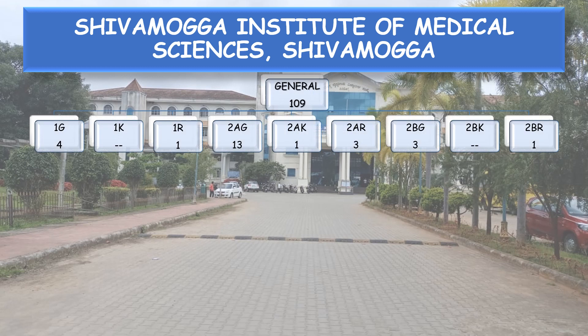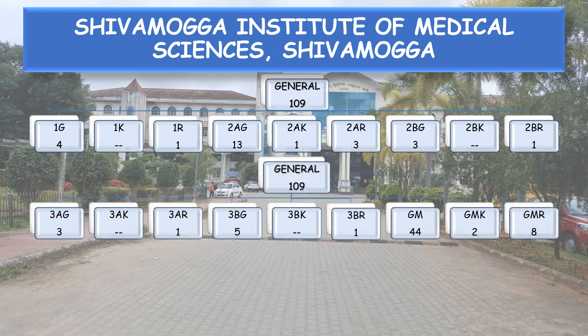State Category 109 seats for the General are further divided into: 1G — 4 seats, 1K — none, 1R — 1, 2AG — 13, 2AK — 1, 2AR — 3, 2BG — 3, 2BR — 1, 3AG — 13.